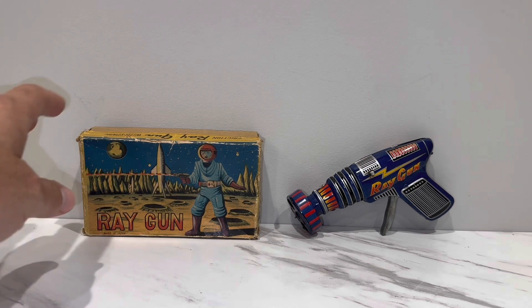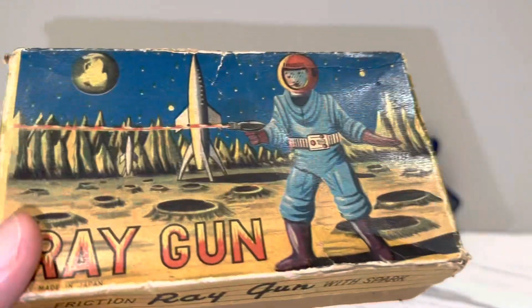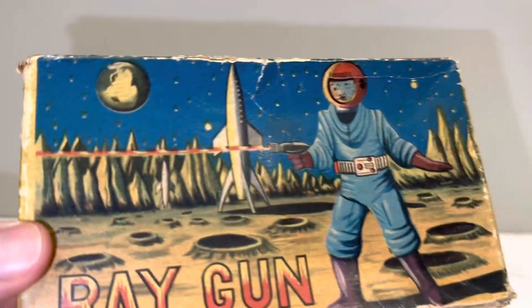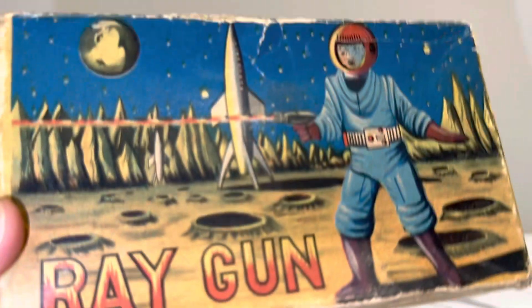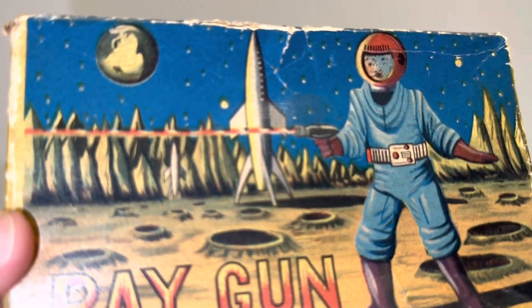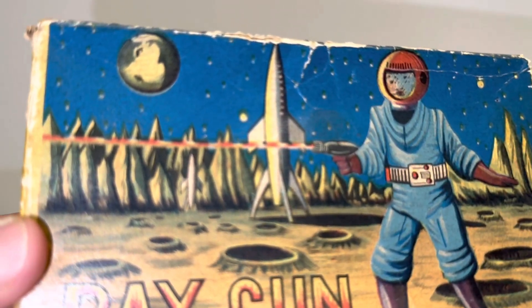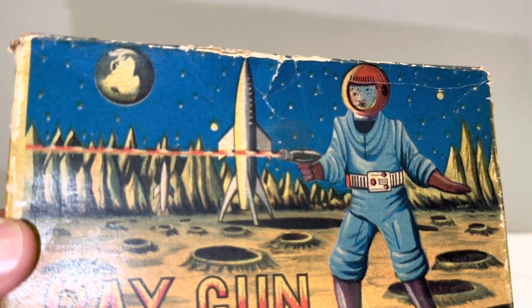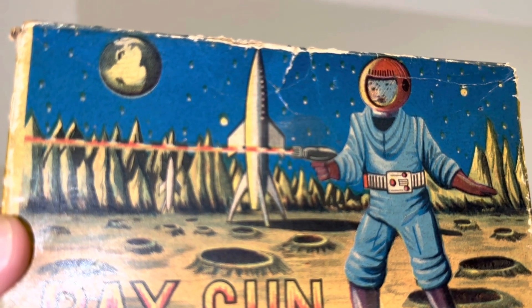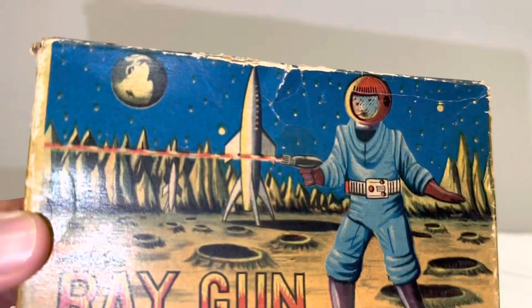I saw the box and said, man, I really dig this box art. It's this ray gun — a buy it now for 55 big ones, that's 55 dollars. Not euros, yen, yuan, or British pounds — dollars. And I said, you know what, I would have paid probably a couple hundred just for this box, I liked it so much.